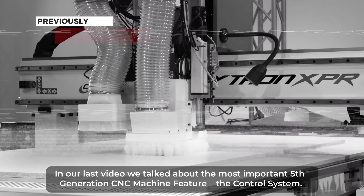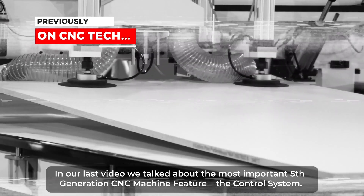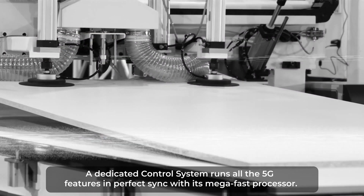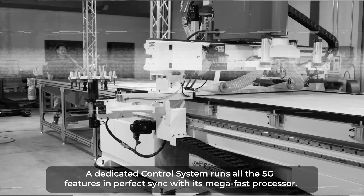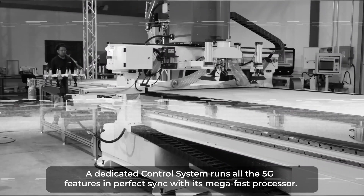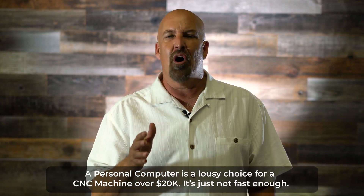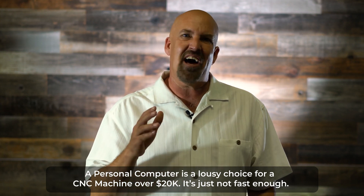In our last video, we talked about the most important fifth generation CNC machine feature: the control system. A dedicated control system runs all the 5G features in perfect sync with a mega fast processor. A personal computer is a lousy choice for a CNC machine over $20,000 — it's just not fast enough.